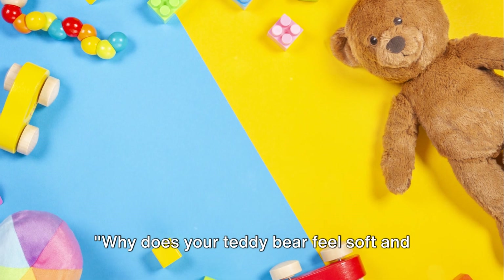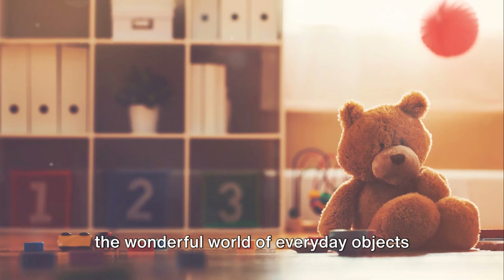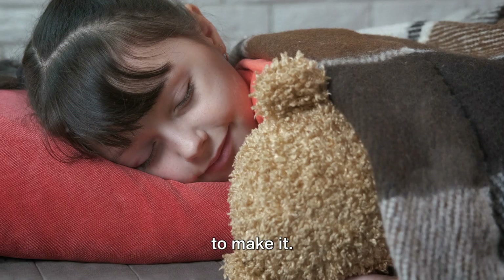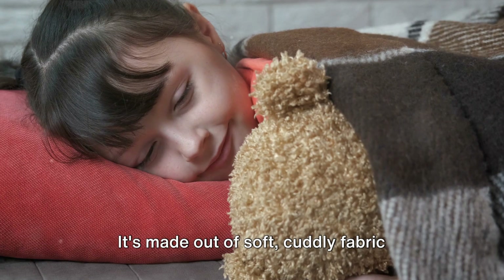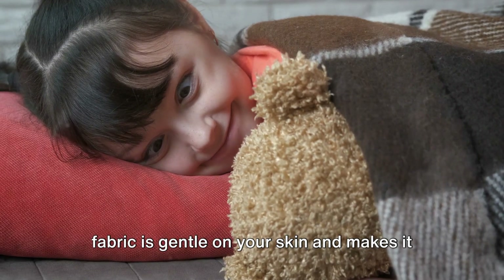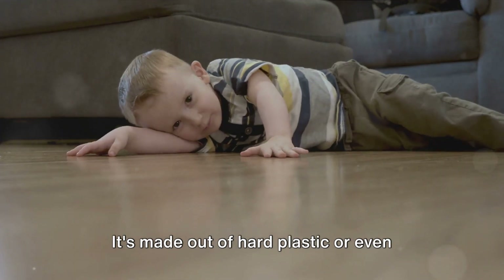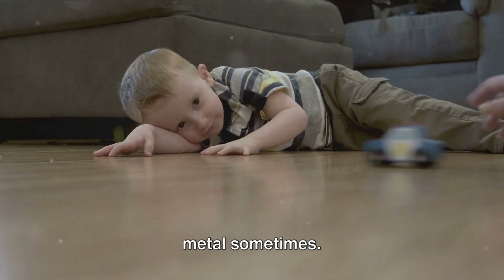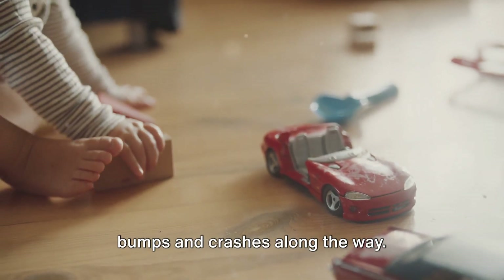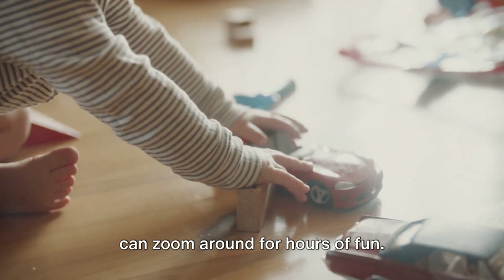Why does your teddy bear feel soft and your toy car feel hard? The purpose of an object often determines the materials used to make it. Take your teddy bear — it's made out of soft, cuddly fabric because it's meant for snuggling. The soft fabric is gentle on your skin and makes it perfect for bedtime cuddles. Now think about your toy car — it's made out of hard plastic or even metal sometimes. That's because it's designed for racing across the living room floor, surviving bumps and crashes along the way. The hard materials make it durable so it can zoom around for hours of fun.